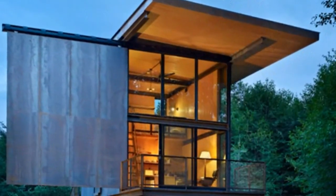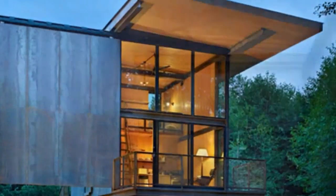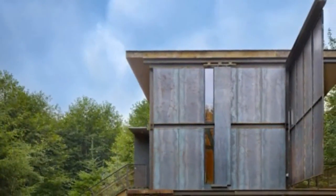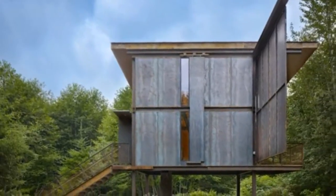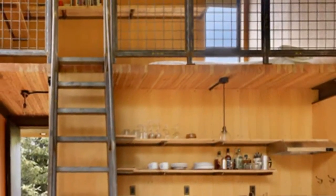A large overhanging roof provides the balcony and windows shade from the natural sunlight. Exterior panels open and close using a custom steel rod with hardware that was originally designed for large barn doors.